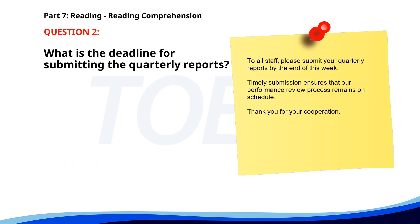Number 2. To all staff, please submit your quarterly reports by the end of this week. Timely submission ensures that our performance review process remains on schedule. Thank you for your cooperation. What is the deadline for submitting the quarterly reports? A. End of the day. B. End of the week. C. End of the month. The correct answer is B. End of the week.